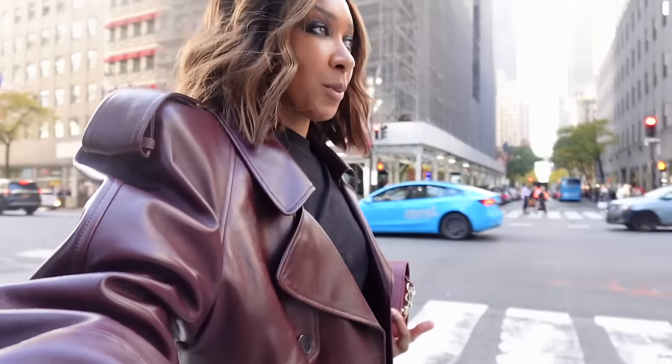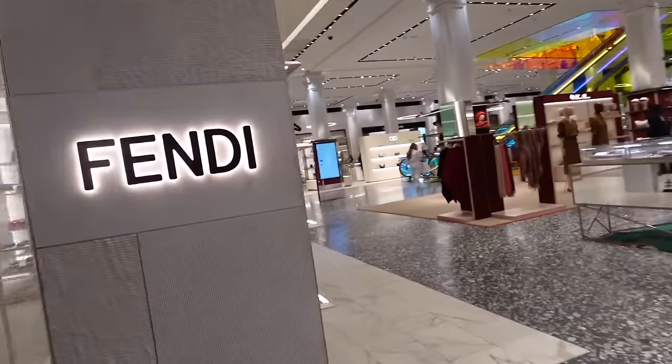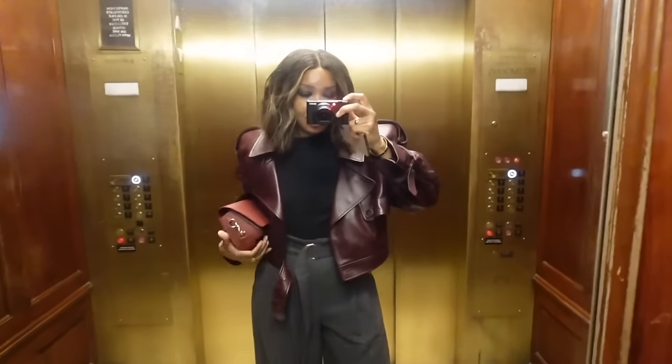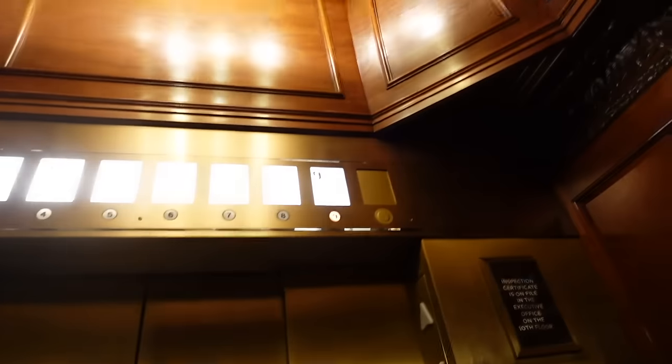It's actually 3:30 so it's going to be kind of a cross between lunch and dinner, and I still have an event later after that. We are here! I'm going to the Avenue restaurant, which is on the top floor of Saks. This is the ATP Atelier bag that I'm carrying in red — red is clearly a color I'm wearing a lot this season.